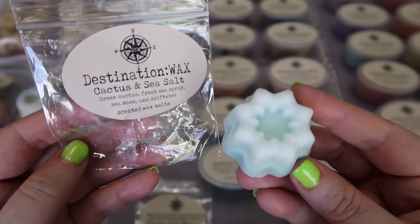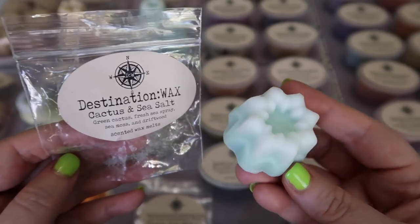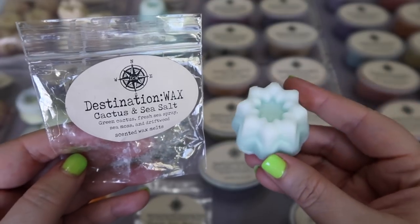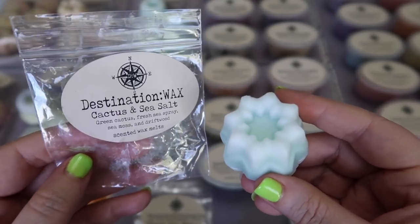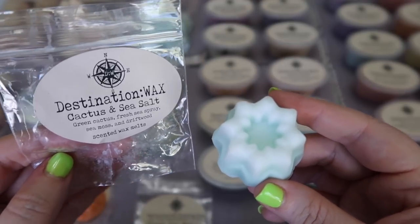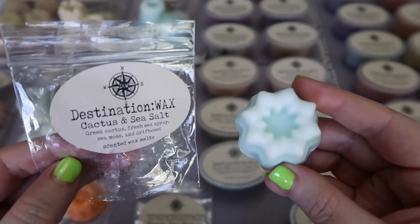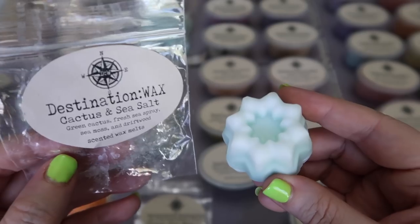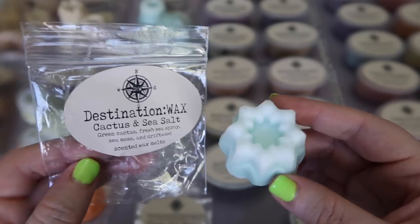She sent me a sample of Cactus and Sea Salt — Green Cactus, Fresh Sea Spray, Sea Moss, and Driftwood. I really do enjoy this scent. It has this really nice briny salty vibe, which is awesome. Not the same as Salty Sea Air because it also has this aquatic slightly green note that comes through. Super super fresh — if you're a fresh lover and you don't like a cologne-type fresh scent, I think you'd love this one.